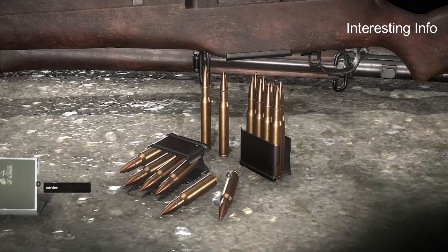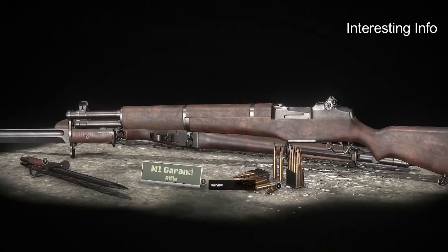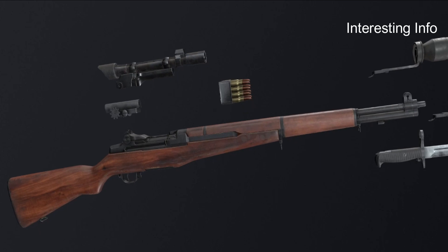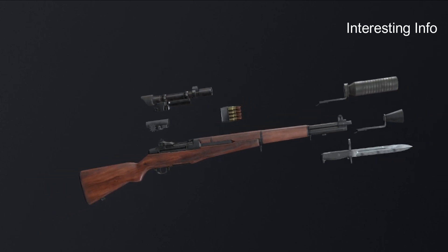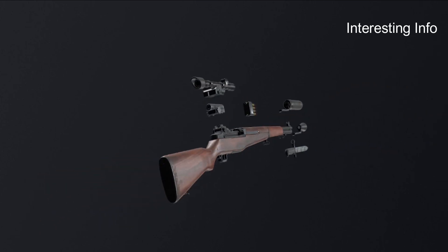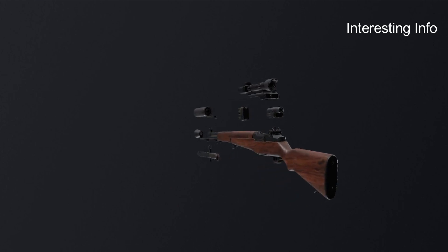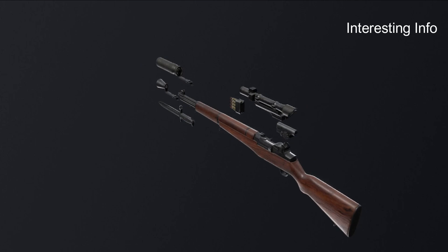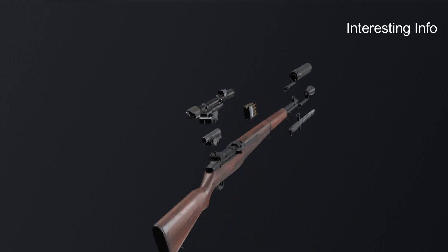Some military drill teams still use the M1 rifle, including the U.S. Marine Corps Silent Drill Team, the United States Air Force Academy Cadet Honor Guard, the U.S. Air Force Auxiliary, almost all Reserve Officer Training Corps and some Junior Reserve Officer Training Corps teams of all branches of the U.S. Military. Additionally, it is also used overseas by the drill team of His Majesty, the Kingsguard of Norway.